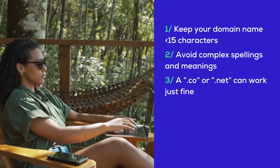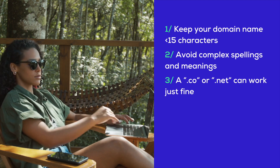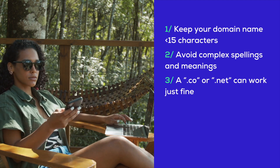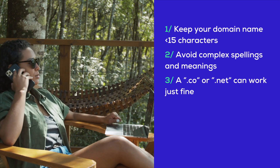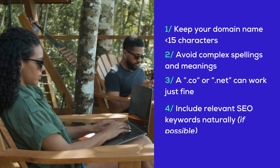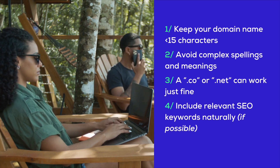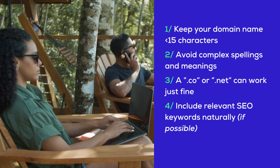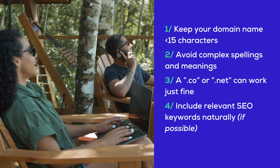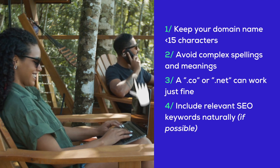Speaking of .com, it's the most recognized domain, but if you can't get the .com, don't stress. A .co or .net can work just fine, especially if it saves you from overspending on a pricey .com domain. Also, if it fits naturally, try to include relevant SEO keywords in your domain name. This can help improve your site's visibility in search results. Combine your brand name with broad keywords that reflect what you sell, like sundayapparel.co or dianescandles.com.